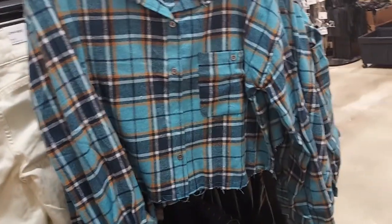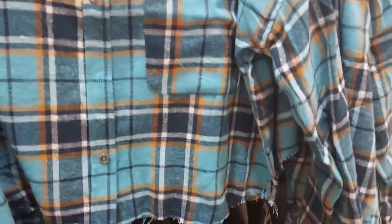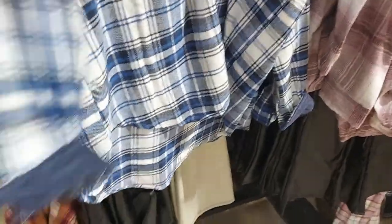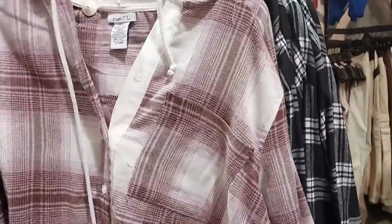They have cute flannel — it's cropped and distressed at the bottom. They have it in that color too. Over here is more blue. Really cute. Some pink flannel too.